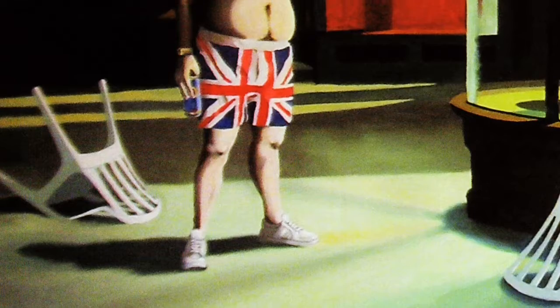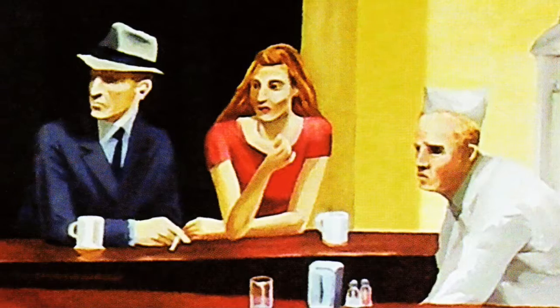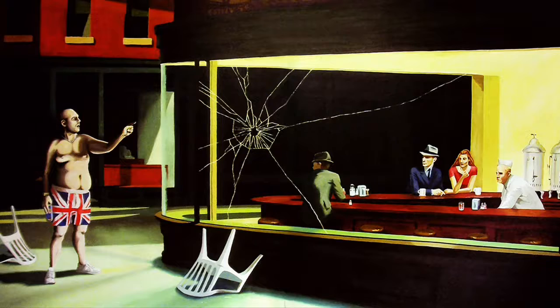Taking centre stage is a bastardised version of Edward Hopper's Nighthawks, entitled Are You Using That Chair? Measuring over four metres in length, it's the largest work by Banksy to come onto the market.